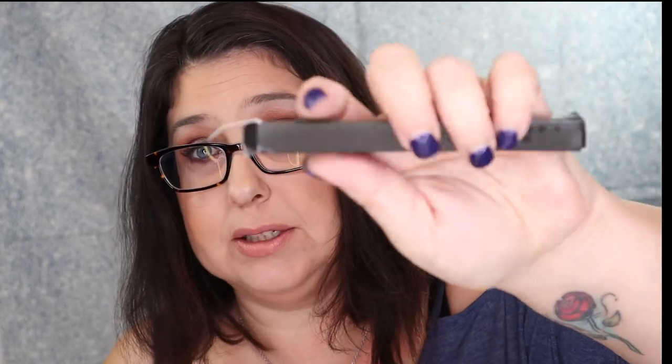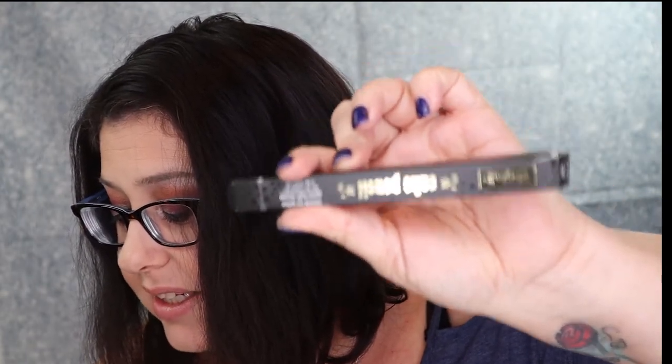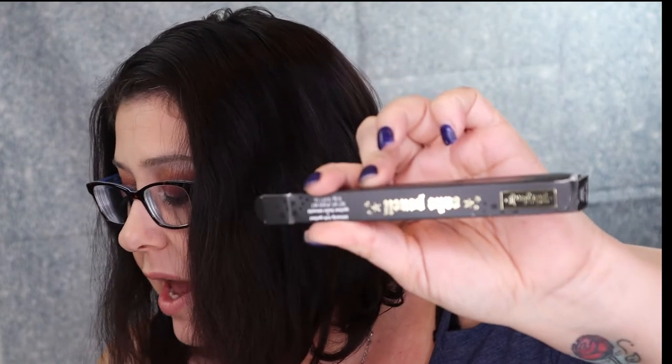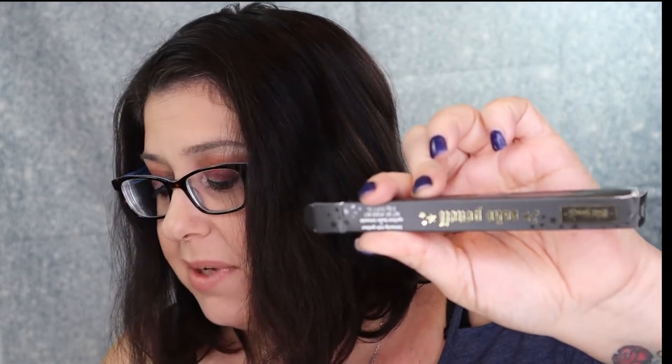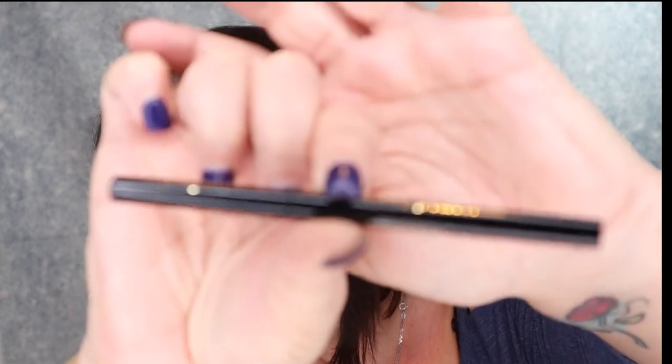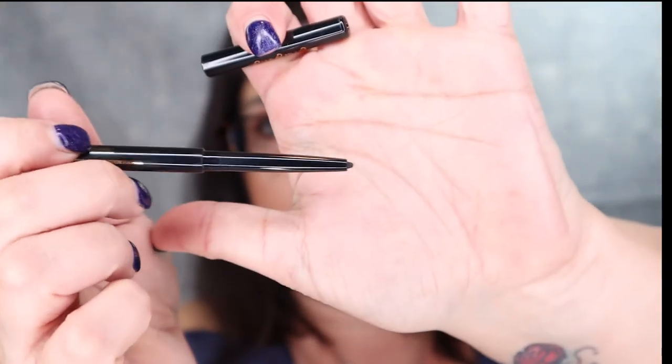The next thing is a Kat Von D cake pencil liner, and it looks like that box has been a little warped. Unparalleled creaminess, intensely rich color and budge-resistant waterproof longwear, and a 100% vegan eyeliner. Now you don't have to choose between luscious creamy color and true performance. MSRP is for $19. That is what it looks like — just like a normal up and down pencil, but I am excited to try it. I don't have too much Kat Von D stuff.